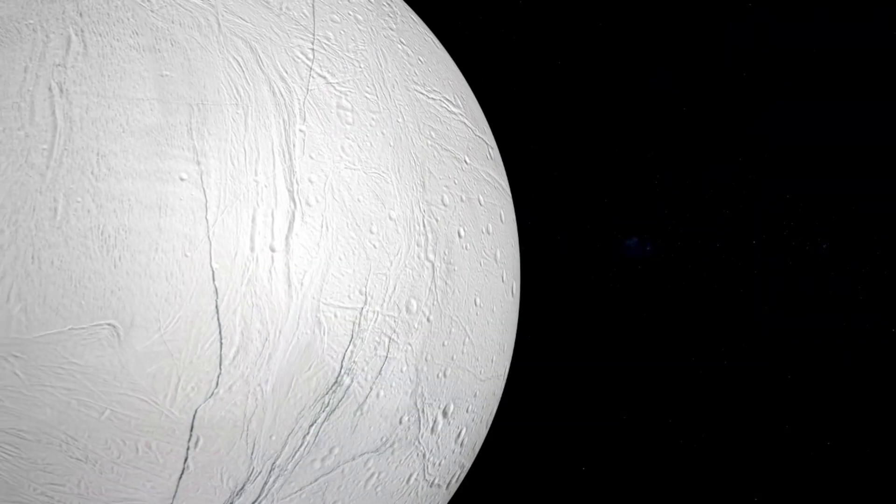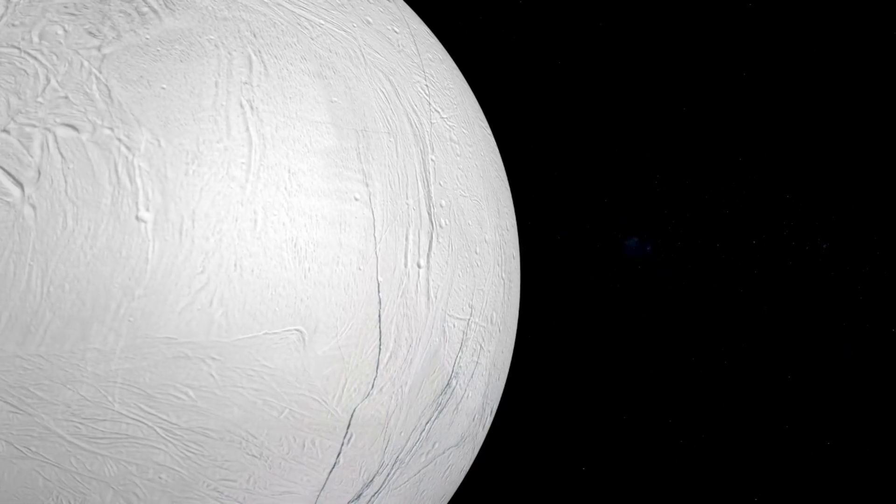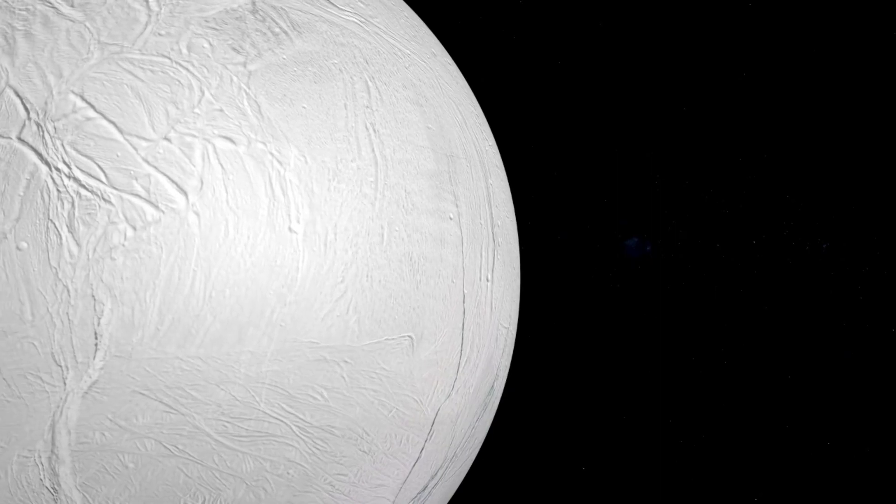Hubble also detected sodium chloride — ordinary salt — on Europa's surface, indicating the ocean beneath might be chemically similar to Earth's oceans and raising the possibility of microbial life or prebiotic chemistry.